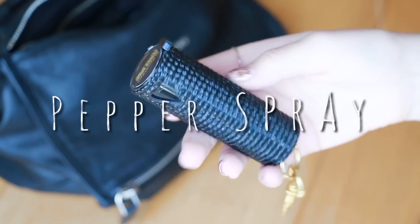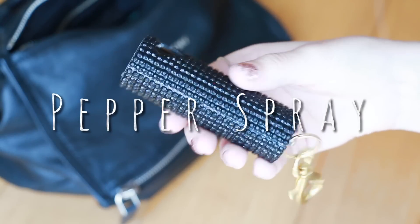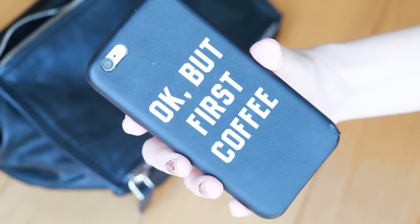Then I have this pepper spray. My sister got this for me for my birthday — I first of all just thought it was super cute and it just makes me feel safer. Then I have this mini perfume. This is the Daisy by Marc Jacobs and it smells so good. I would normally keep my phone in here but it's just sitting next to me right now.